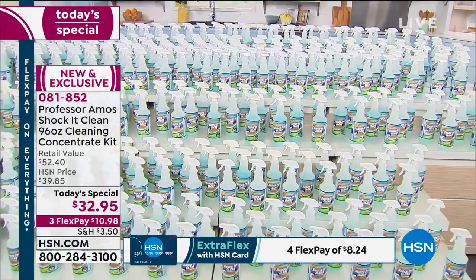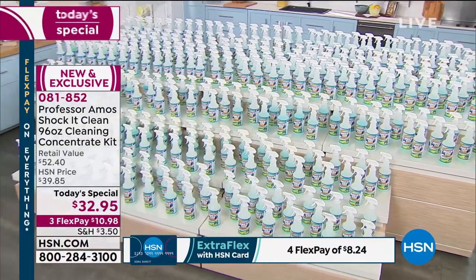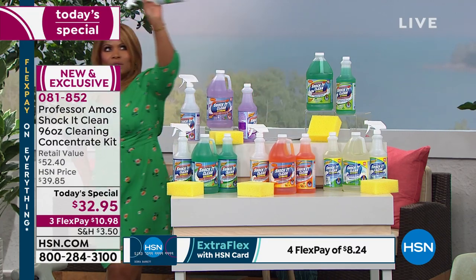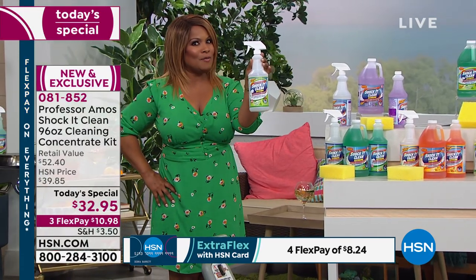Look at your television screen because you are looking at 384 bottles of cleaner. If you do some simple math, there are only 365 days in a year. That means if you use one of these bottles every day — which you won't — you've got cleaning for a year.